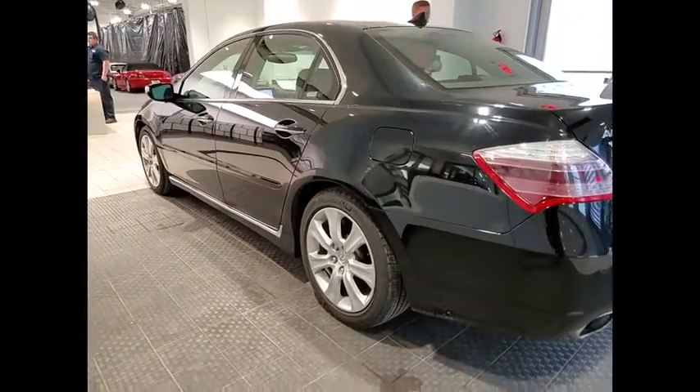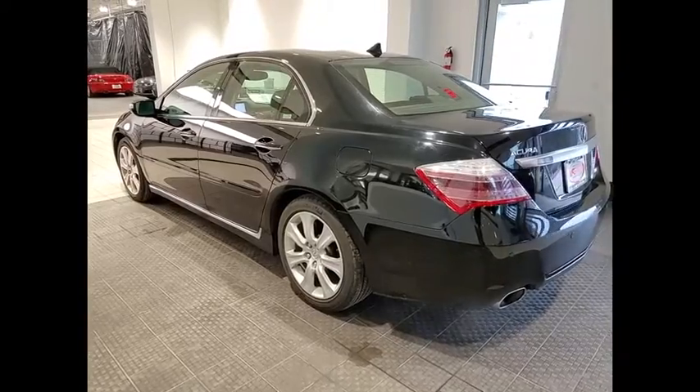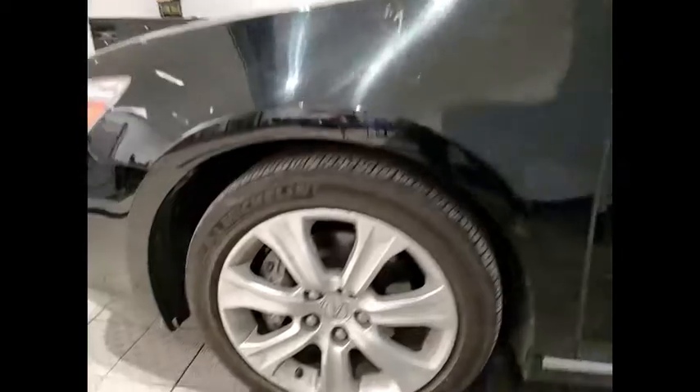This vehicle has less than 105,000 miles. Here are some of this vehicle's great options: tire pressure monitor, electronic stability control, all-wheel drive, heated mirrors, alloy wheels, and aluminum wheels.